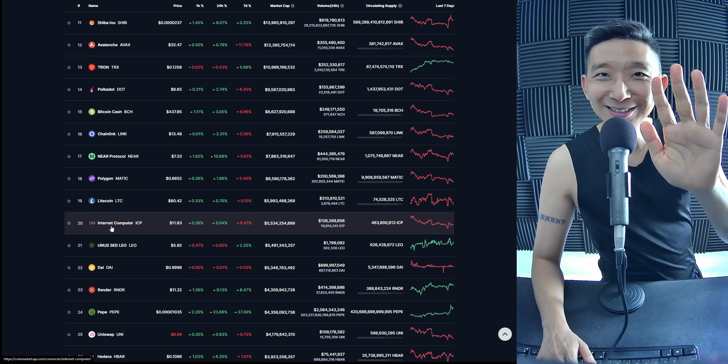Internet Computer — ICP against BTC. Not looking good. Touching the skinny pink line repeatedly. More likely than not, more downside for ICP BTC. ICP against USD — there's some hope, but I still see a pattern of lower highs. Not the kind of chart pattern I want to see.